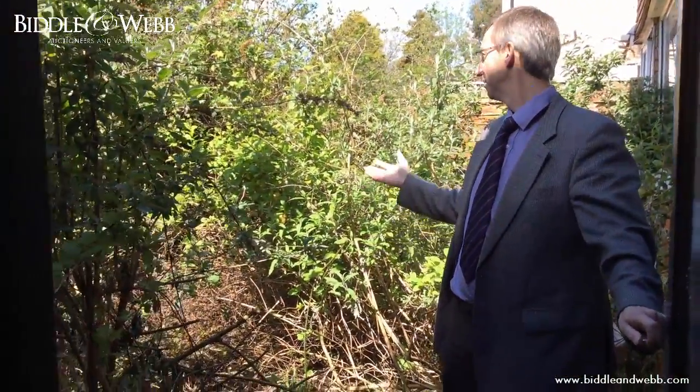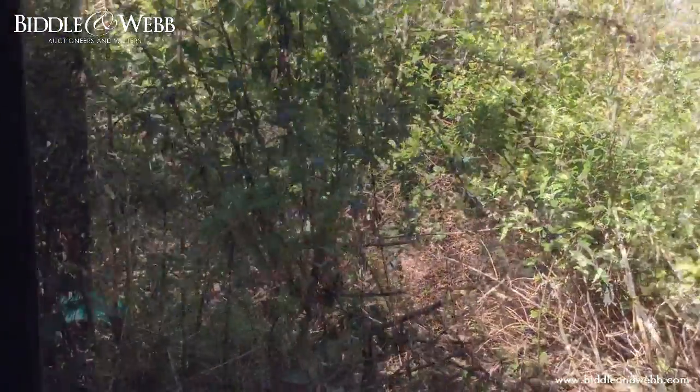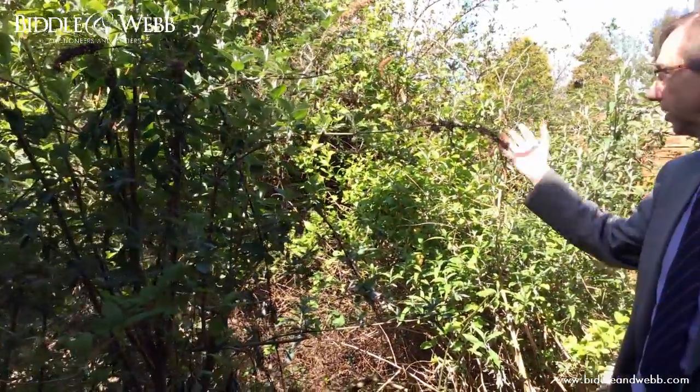And here's the garden. A bit wild, a bit of a jungle. But once cleared, I'm sure you can lay a lawn. It'll look great.